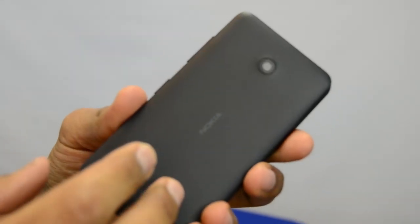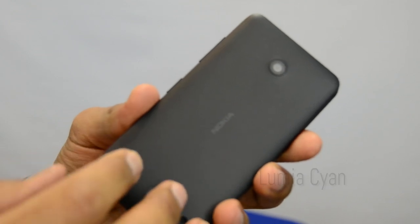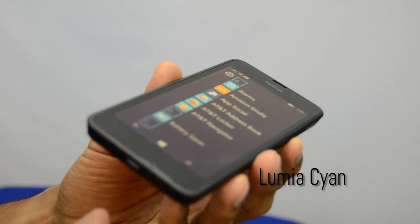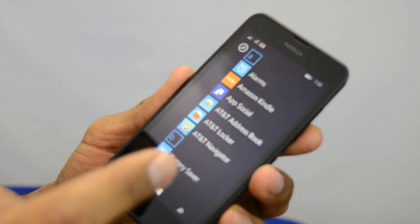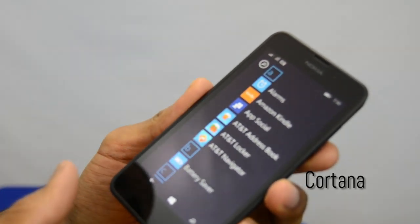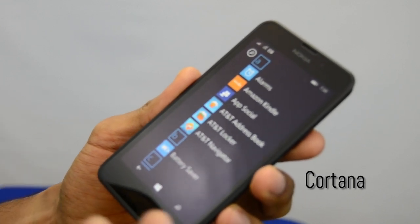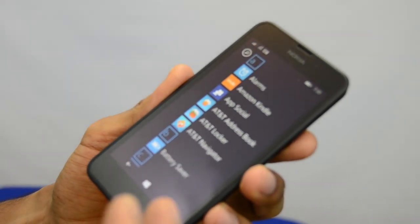It comes with Windows 8.1 with Lumia Cyan, which is actually the new operating system that Microsoft has pushed out to their phones. It also comes with Cortana, which is a huge competitor to Siri for iPhones as well as Google Now on Android.